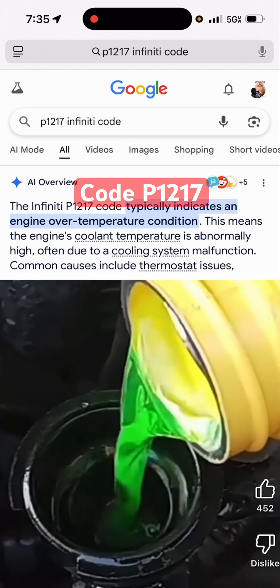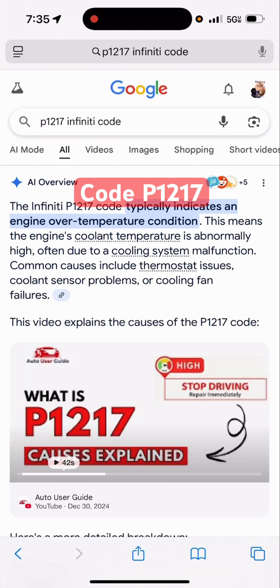The only thing I did was add some coolant and make sure that there wasn't a leak, and it fixed the problem. So if you guys experience this type of problem, I'm pretty sure if you go to a mechanic they're gonna charge you an arm and a leg.